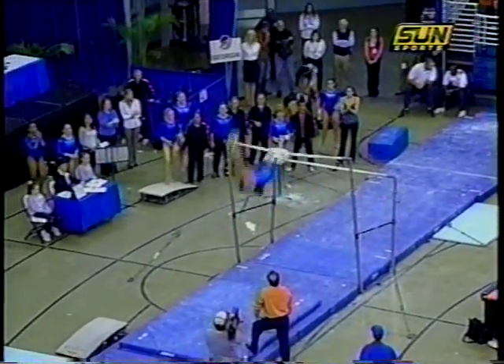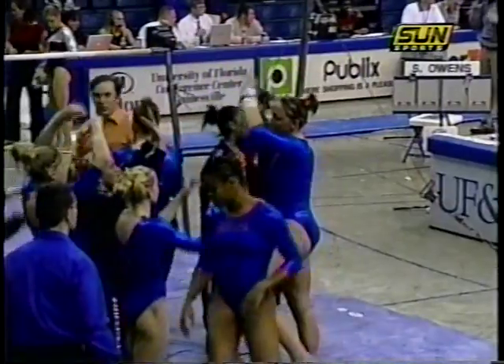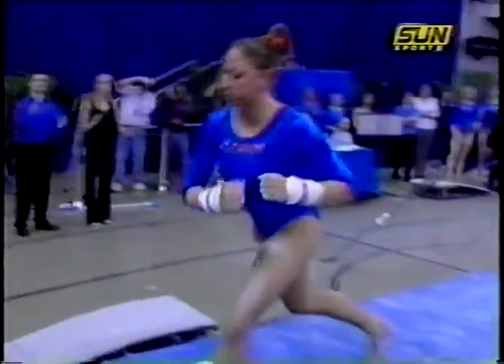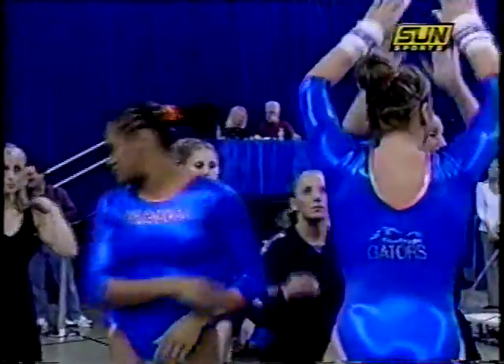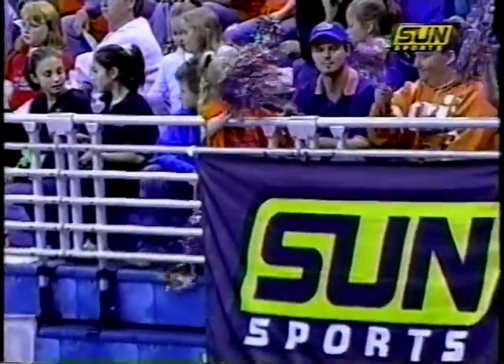Nice giants until full twisting double back — a little bit low on the landing and one big step. That's really going to hurt her score. And Cherie Owens settles for a 9.65 for Florida. So we're midway through the meet — we head on over for the Gators on the beam and Georgia on the floor.